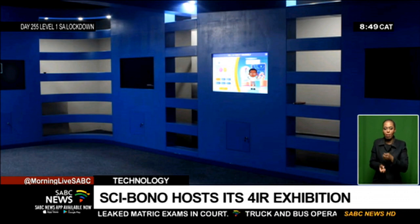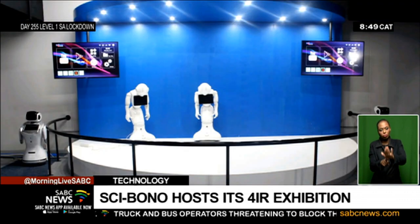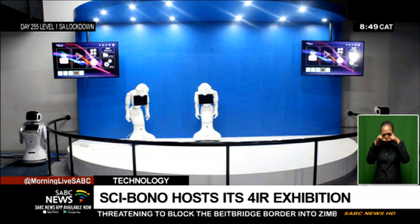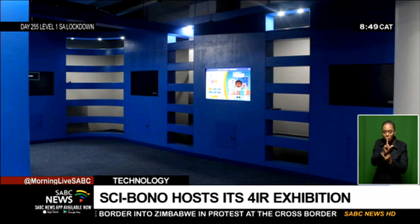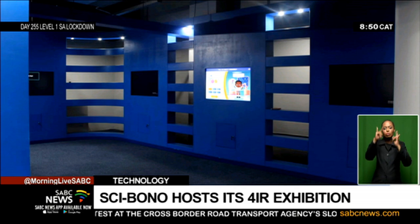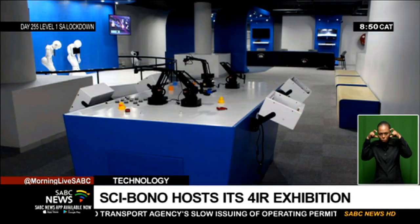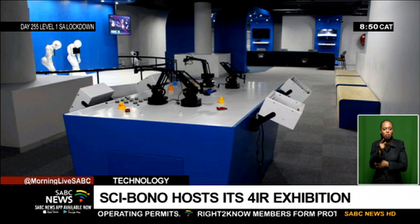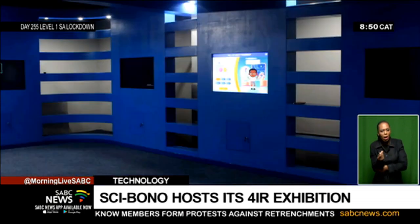We have built this exhibition to make people aware that it's not really taking jobs, but helping us as human beings to solve our current problems. For example, one of the things showcased is the virtual reality side of the exhibition. Through that virtual reality, you can explore all different kinds of countries and towns you haven't visited — you can visit them online, virtually. And for learners, students, and adults, you can even conduct experiments in virtual space without breaking anything, which saves costs but also gives you practical experience.